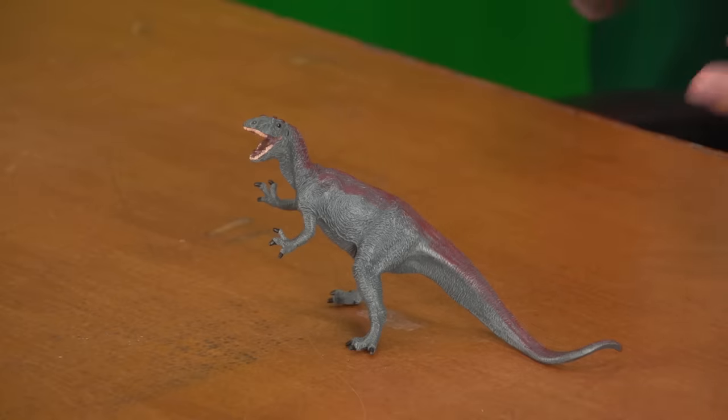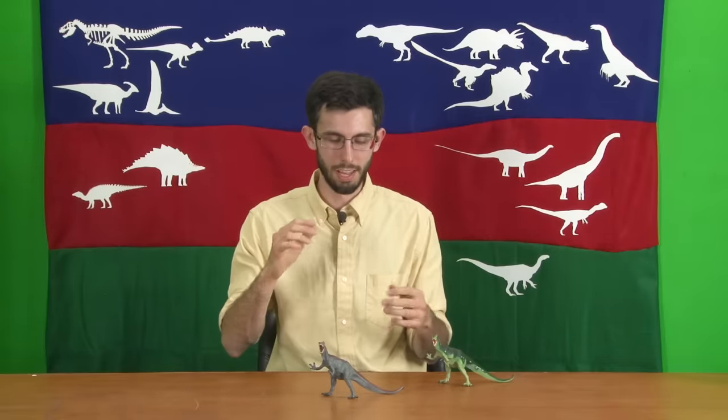This might explain a mystery whereby we find Allosaurus right alongside other large-bodied Morrison theropods — they're not ecologically segregated, so they must have been niche-partitioned by behavior or feeding strategy. Since the other Morrison theropods are low and sinuous, maybe they were sneaking through forests and undergrowth ambushing smaller animals, whereas Allosaurus was running out on the plains chasing the big game.